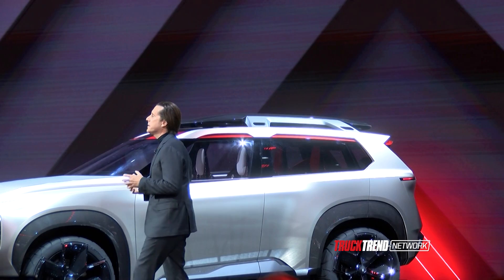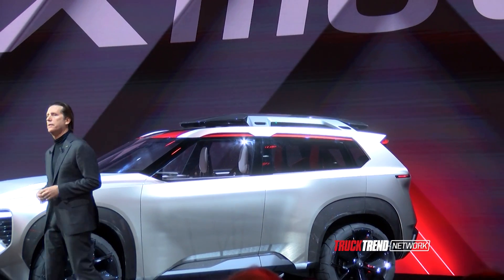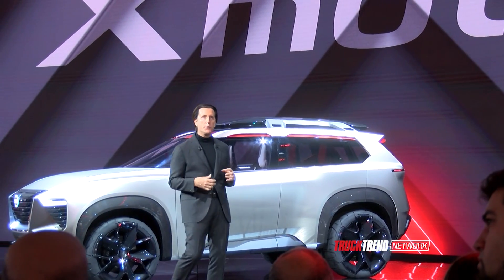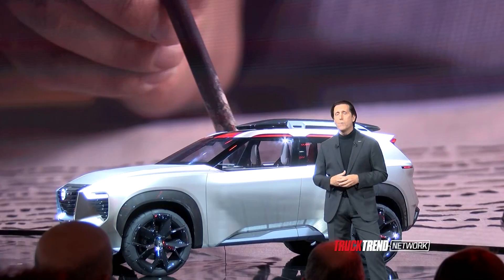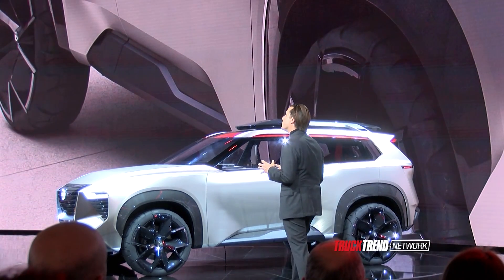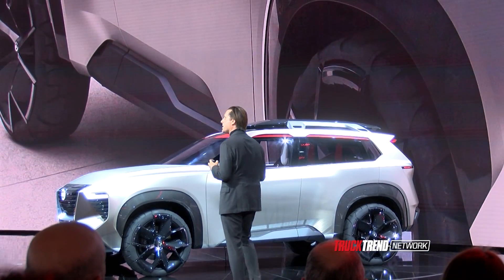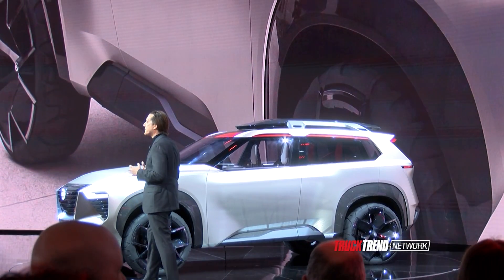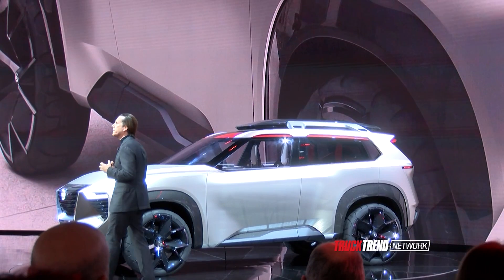New breakthrough technologies are now in our hands — innovations that inspire new shapes, new thinking, and new expressions. Let's take a little tour around the car and start with the outside. The outer skin was inspired by pewter alloys of Japanese craftsmanship. It's strong and elegant, providing a protective armor shell around the passengers.